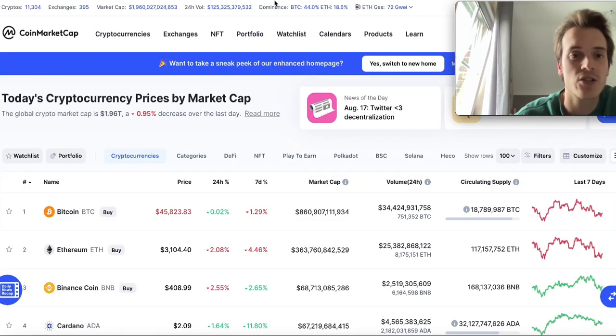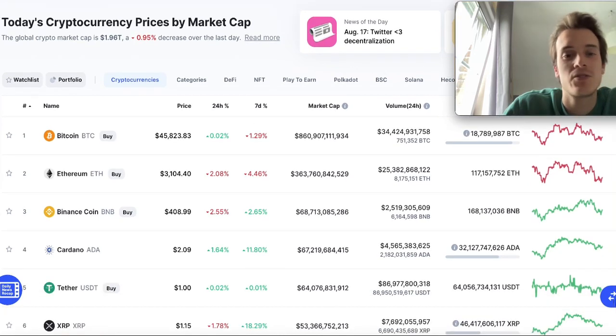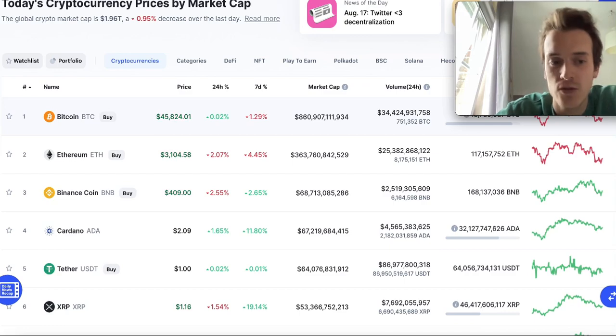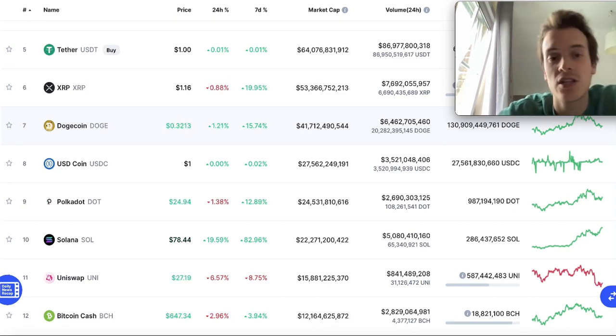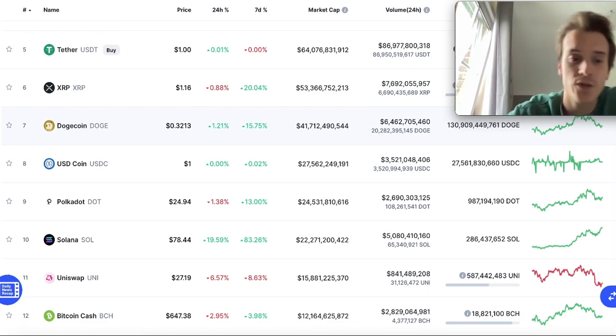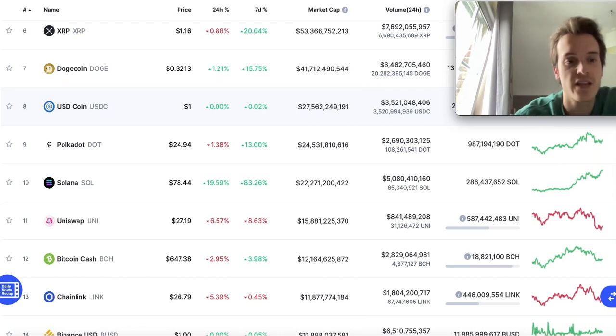If we take a look at the whole market in general, the whole market is down about one percent. Bitcoin is in the green, which is nice to see, but only 0.02%. Cardano is in the green at 1.60%. Ethereum is still in the red, BNB still in the red, XRP still in the red. Dogecoin is getting some great levels — it had a lot of volume because some great news came out involving Vitalik and Elon Musk, which caused a lot of trading volume in the last few hours, putting it up 1.20%. Polkadot is down 1.30%.